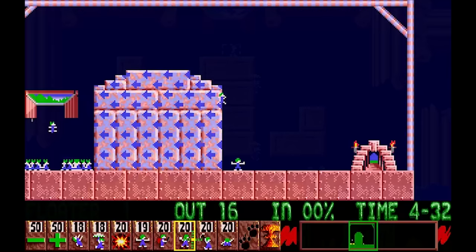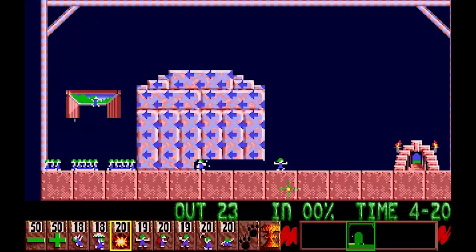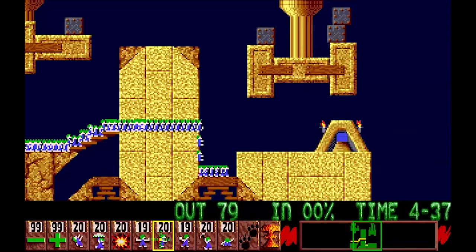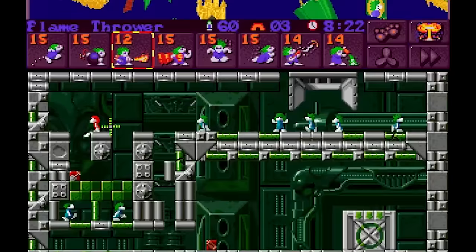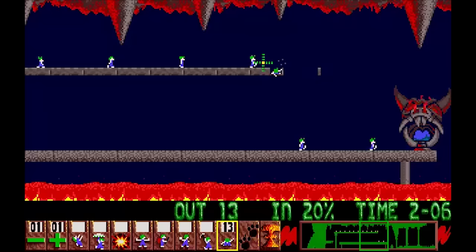This puzzle, strategy, and action game sold, on its first day and for the Amiga only, 55,000 copies — an astonishing accomplishment for that time! Lemmings crossed practically all generations of computer systems and consoles and is known as the most widely ported video game ever! The expansion Oh No More Lemmings and the two following sequels, Lemmings 2: The Tribes and All New World of Lemmings, are also extremely well made, but the first one, for its originality alone, is simply my favorite Amiga game ever made!